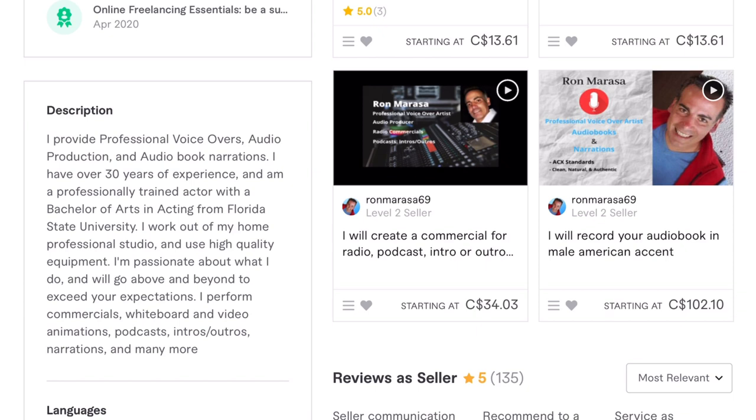His bio reads: 'I will provide professional voiceovers, audio production, and audiobook narrations. I have over 30 years of experience and am a professionally trained actor with a Bachelor of Arts in acting from Florida State University. I work at my home professional studio and use high-quality equipment. I'm passionate about what I do and will go above and beyond to exceed your expectations. I perform commercials, whiteboard and video animations, podcasts, intros, outros, narrations, and many more.' I think this is a solid profile bio. The first thing he does is list who he is and what he does, and then why we should trust him.